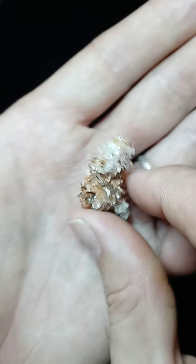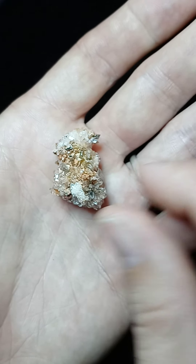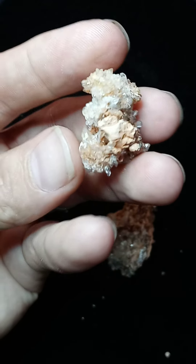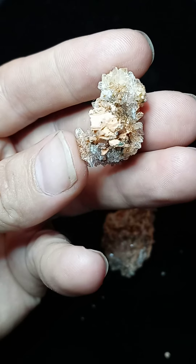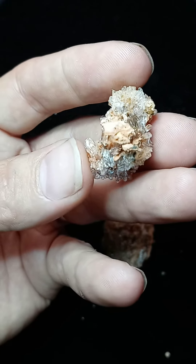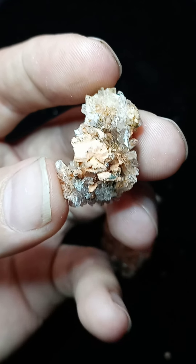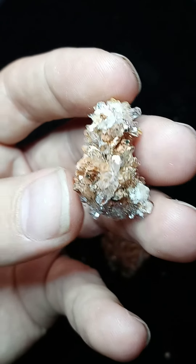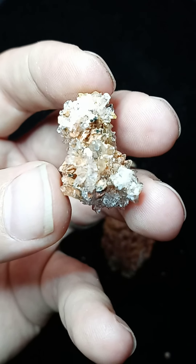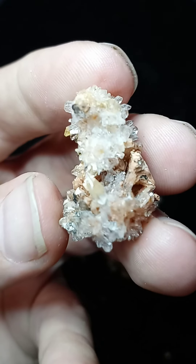Working with creedite in meditation helps to activate your third eye and the crown chakra, and any sort of need to expand yourself into more than what you are. A lot of us only operate within a certain energy output, so working with creedite will expand that output and help you tune into and use more of your own potential through that expansion process. For a healer, it can also help you expand into the field of energy of the clients you're working with.